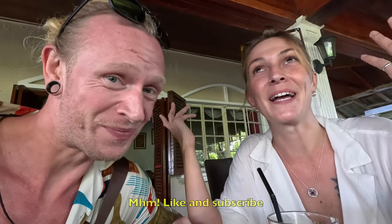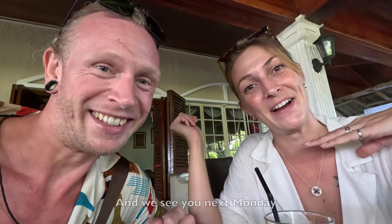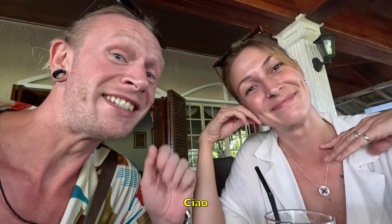Thank you for watching. Like and subscribe, and we'll see you next Monday. Ciao.